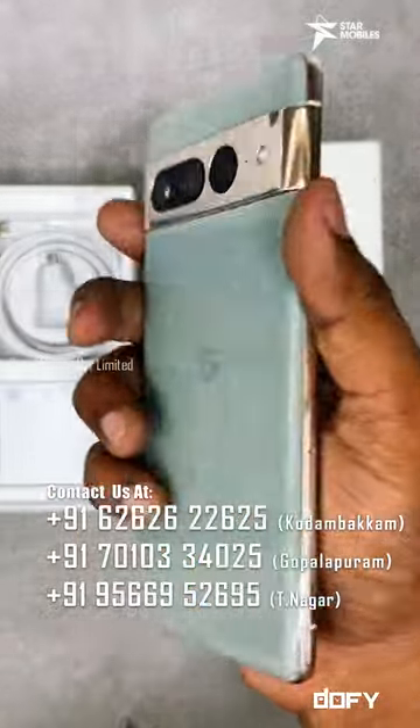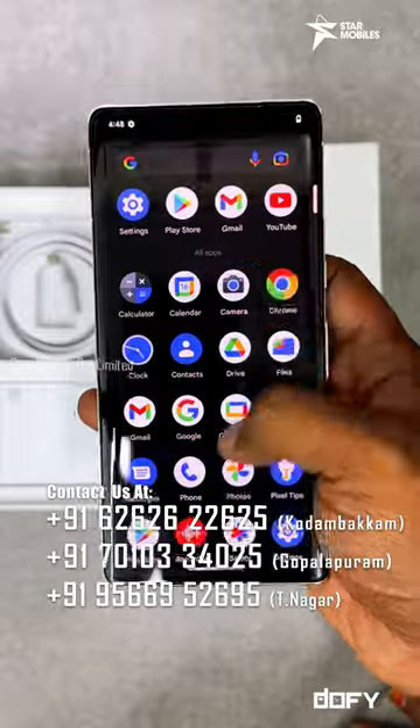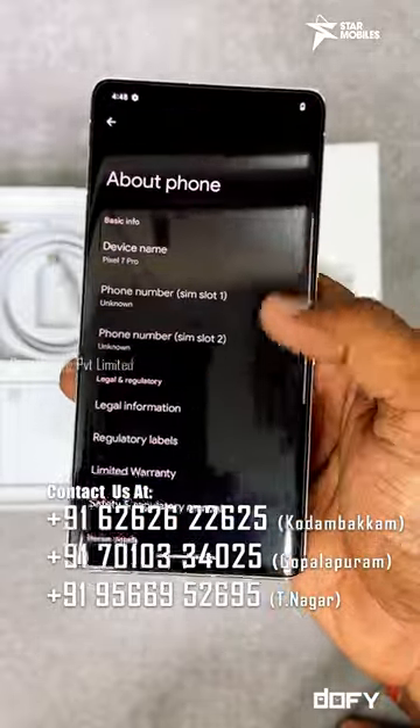if you look at the Google Pixel 7 Pro, it has 12GB RAM, 120GB internal storage, a 5000mAh battery, 30W fast charging support, Google's second generation Tensor processor, and a 6.7-inch display.